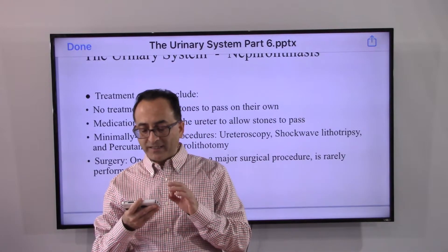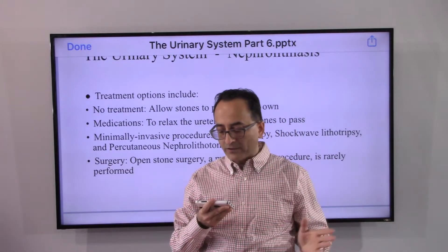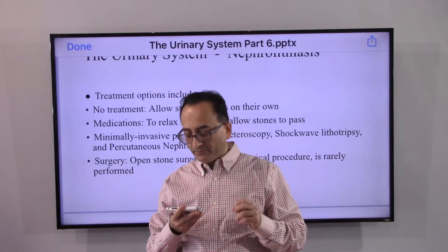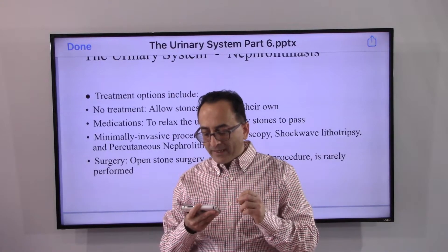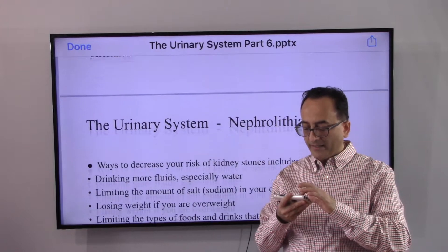Treatment options are: first and foremost, no treatment — allow the stones to pass on their own. If needed, medications to start the process. And from minimally invasive procedures up to surgery, that may be necessary.